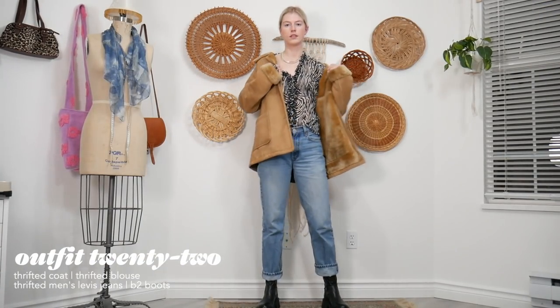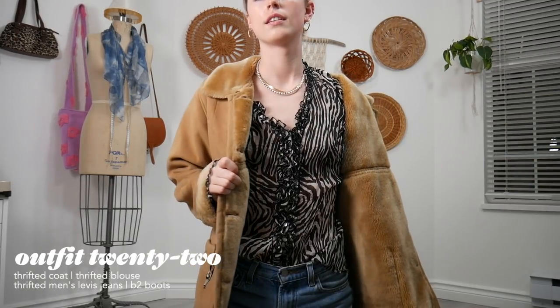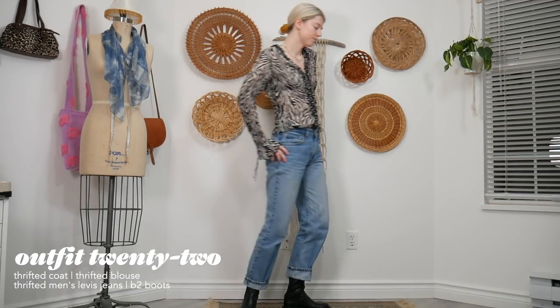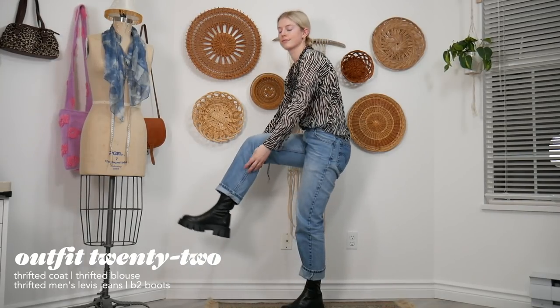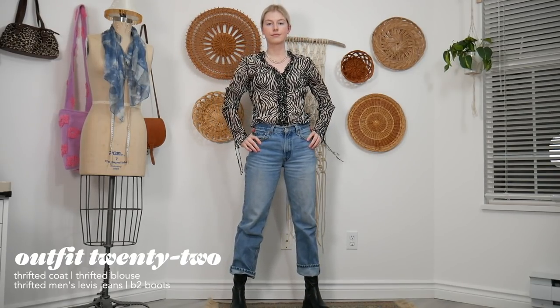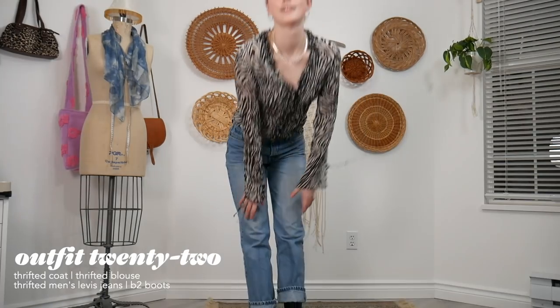I have to announce that I thrifted this top a few days ago for three dollars and I think it's my best find ever — I'm absolutely obsessed with it. The rest of the outfit is pretty rad too: thrifted jeans and these amazing boots I recently purchased. They're kind of like a spin-off of the Prada ones and I think they look perfect with this outfit — honestly one of my favorites I'm showing today.